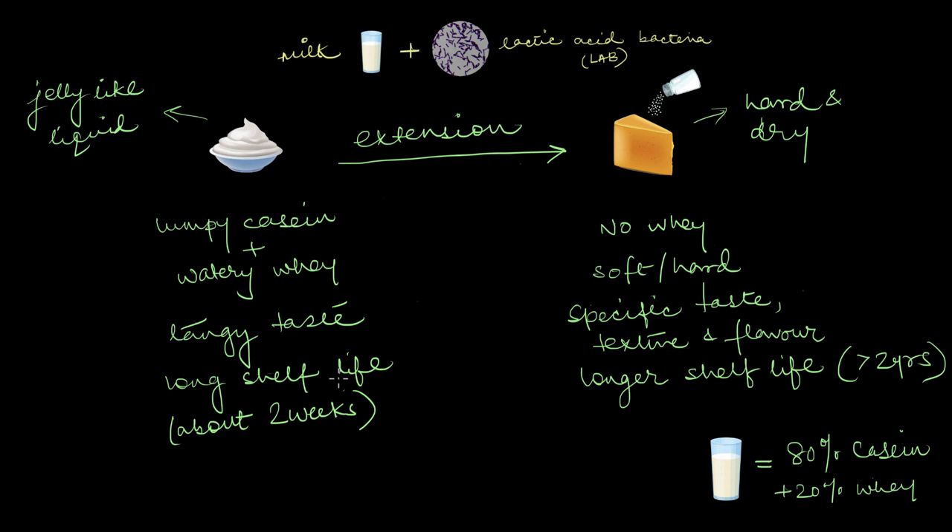You can see the counter characteristics of curd compared to cheese. Curd or yogurt has a tangy taste because of all the lactic acid in it, and it does have a longer shelf life compared to milk, which stays okay without refrigeration for about two to four days. Yogurt can stay good up to two weeks if refrigerated and stored properly.